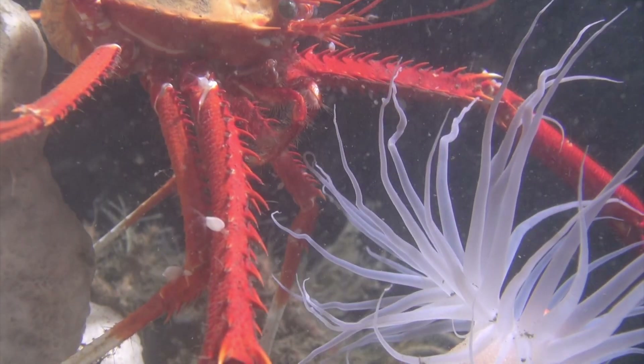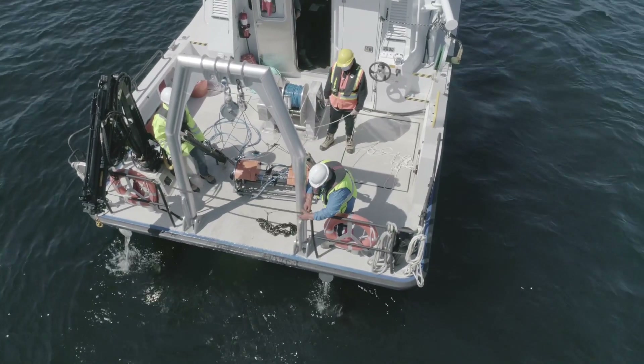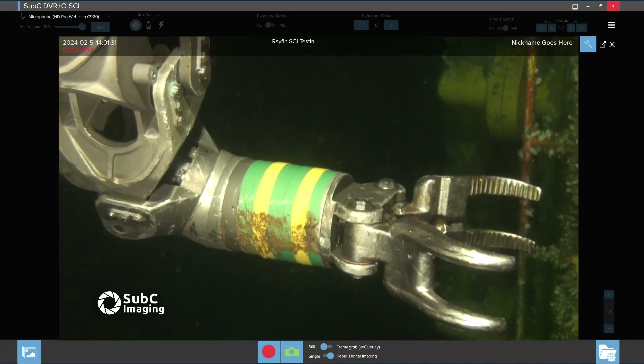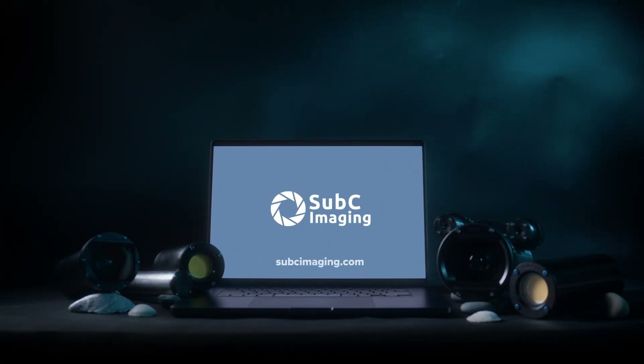RAFIN SCI isn't just more efficient, it's more effective. The RAFIN SCI system simplifies your inspection workflows, automates time-consuming manual tasks, and gives you advanced capabilities to capture the best footage faster. To see it for yourself, contact the Subsea team today to arrange a custom demo.